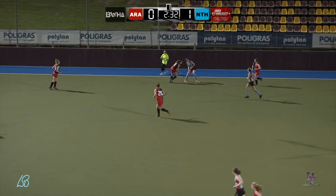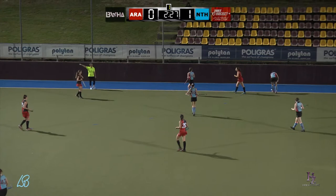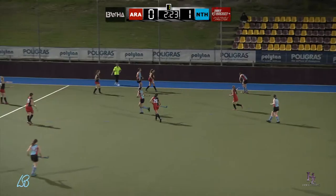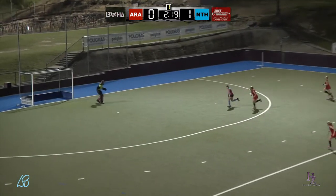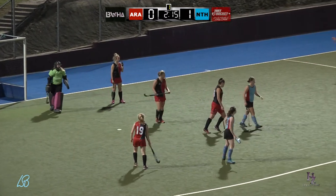Gets it forward, brings it back, working it around. Gets the free hit. One minute left on the clock. Norths will be wanting to keep this one minute in their attacking 50. Looking for the free hit, gets it to the attacker. One and one with the goalie. Brings it straight into the goalie, and just earning a short corner there.